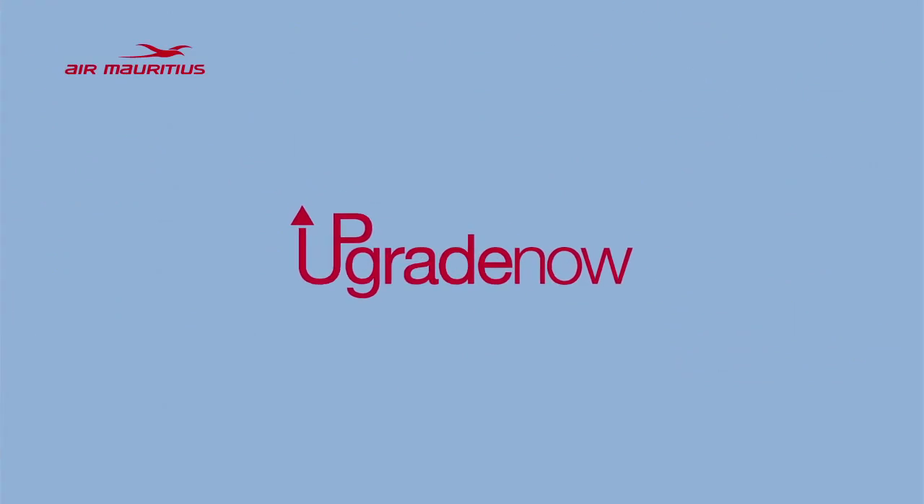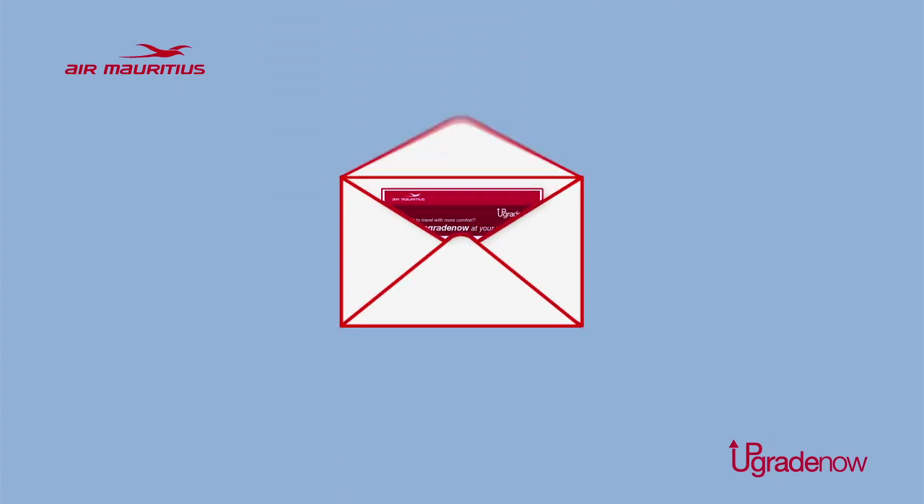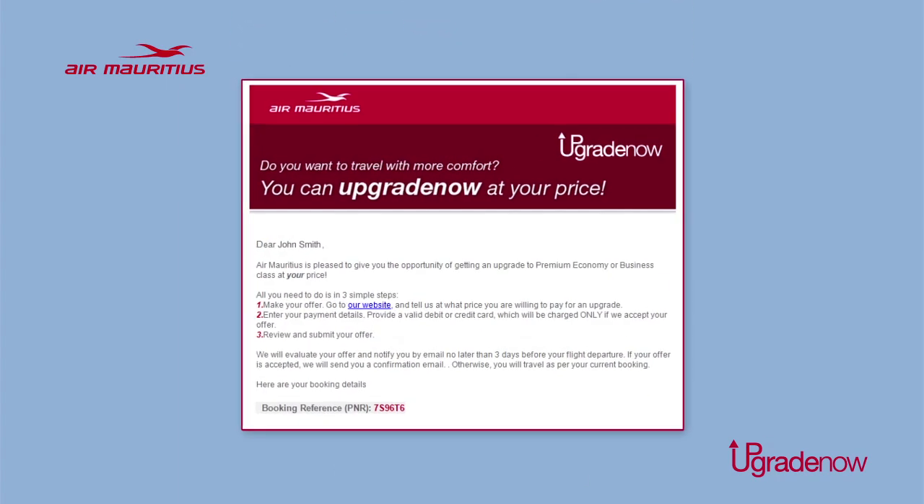If you are eligible for an upgrade and have provided an email address when you purchased your ticket, we will invite you via email 14 days before your departure to make us an offer to upgrade.